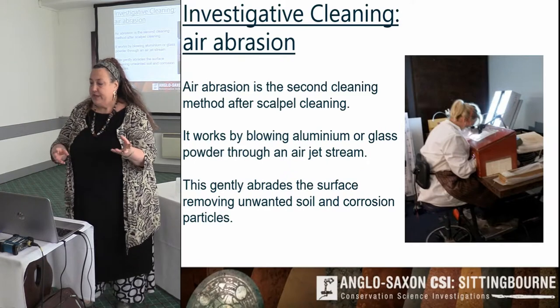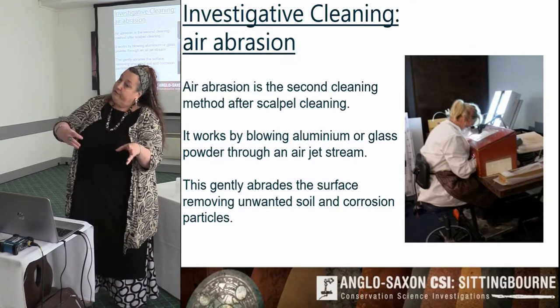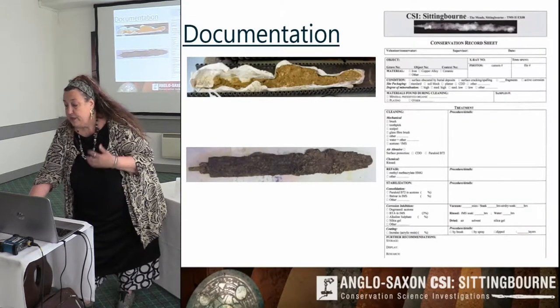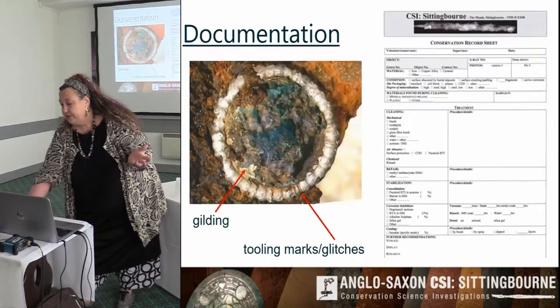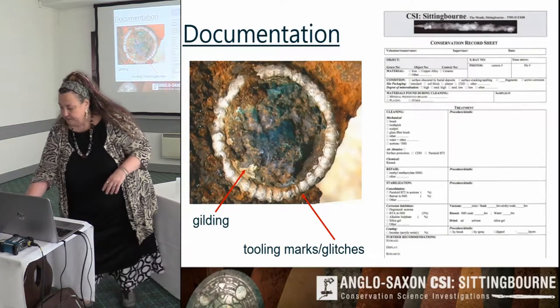Having volunteers helps spread the money further because they can then talk to the public, and they're informed because they're so involved with the project. Another thing the public will see is the documentation process and how important that is — we might talk about tool marks, gilding, or whatever things we're finding at the time.